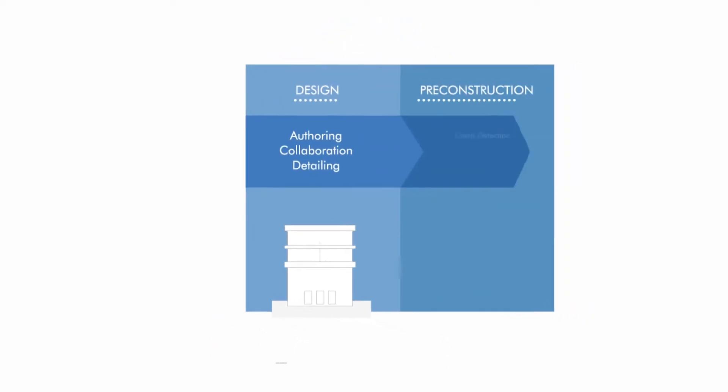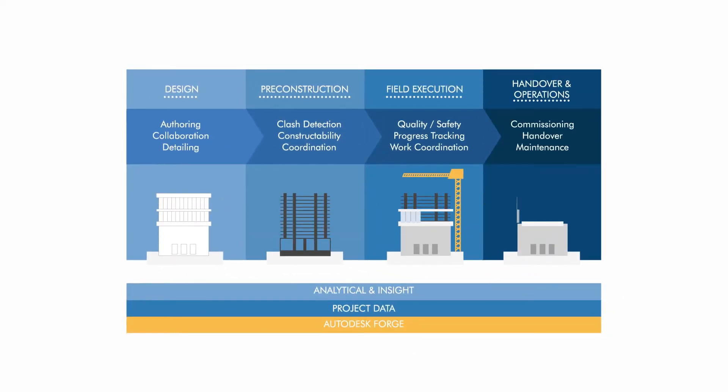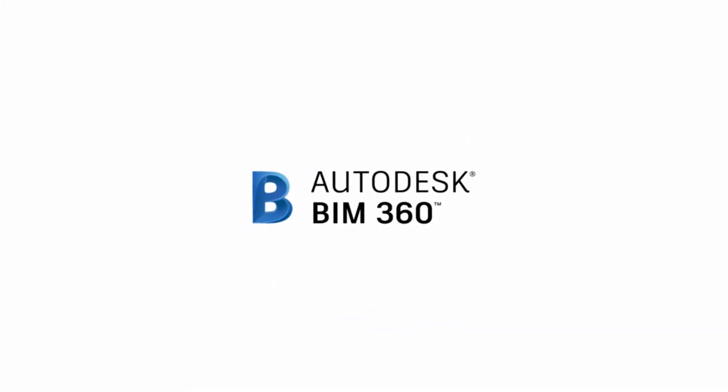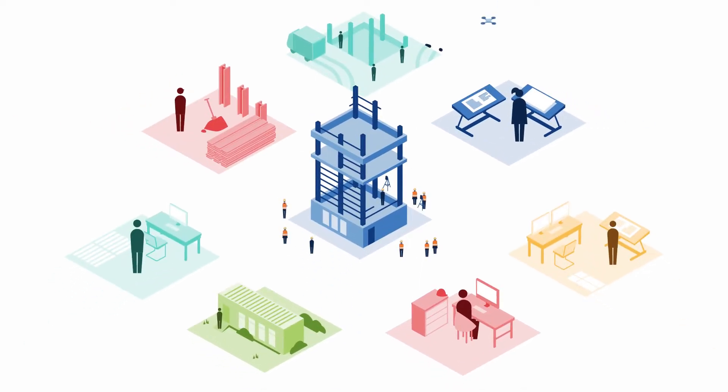Wouldn't you like to get everyone on your project on the same page and ensure a continuous flow of data to the right people at the right time throughout the life of the project? Autodesk BIM 360 can help. Autodesk BIM 360 provides one central location for construction professionals to store and manage project information.